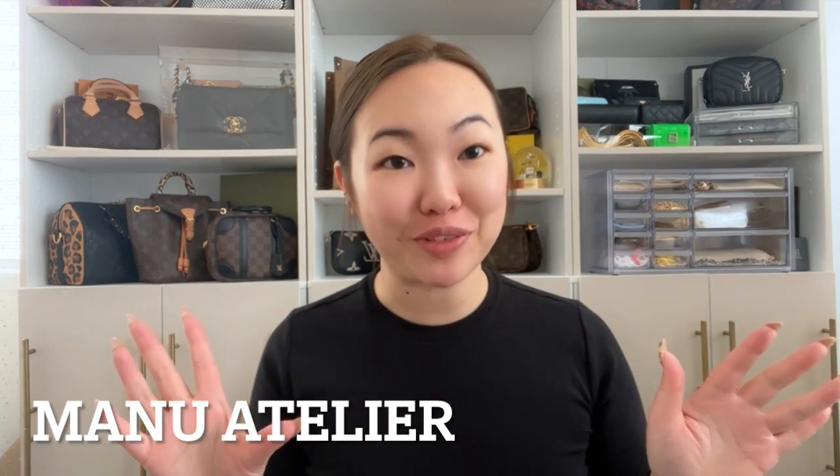Hello and welcome to my channel. My name is Ro and today we're going to be unboxing another new brand on my channel. It is going to be called Manu Atelier. I could be pronouncing that wrong — I'm not sure how to pronounce it, but I'll leave it on the screen for you guys. This is my first bag from them and I'm very excited.